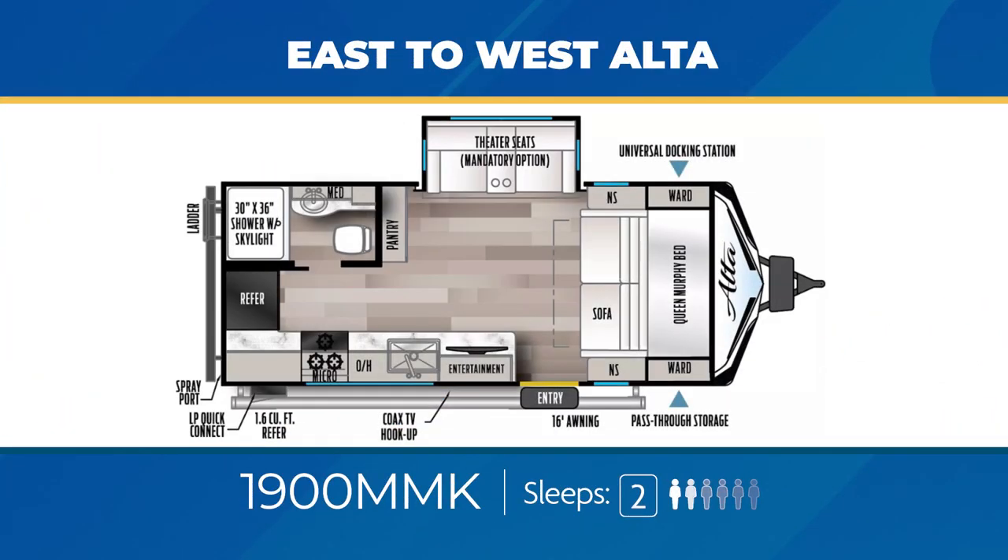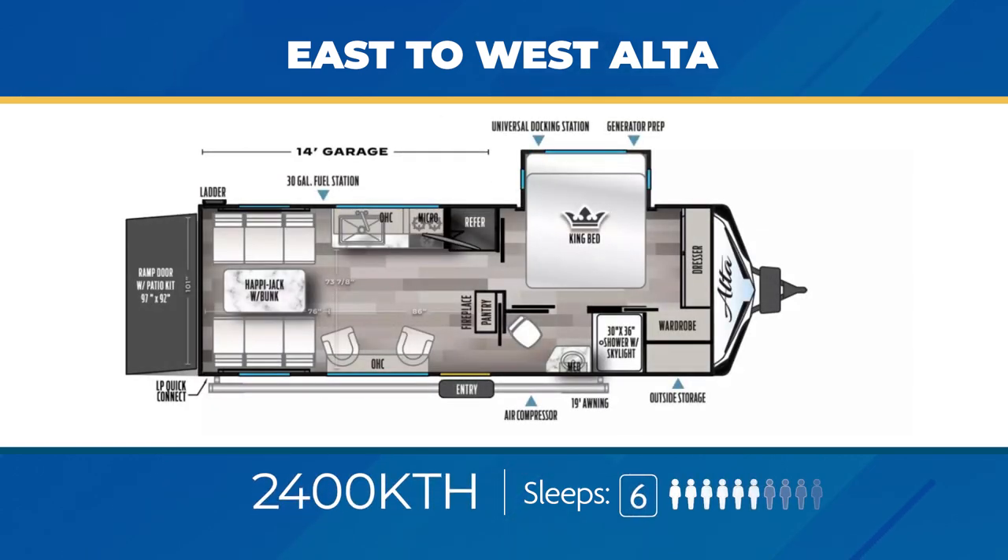The 1900 MMK is a camping couple's delight, designed to sleep two. You'll get the versatile Murphy bed up front, theater seats in a slide, and the back wall split between the kitchen and the bathroom. The 2400 KTH is a toy hauler with 14 feet of garage space, a happy jack bunk, flip fold sofas, and a king bed in a slide that can sleep up to 6. It also features a 30 gallon fuel station plus air compressor.